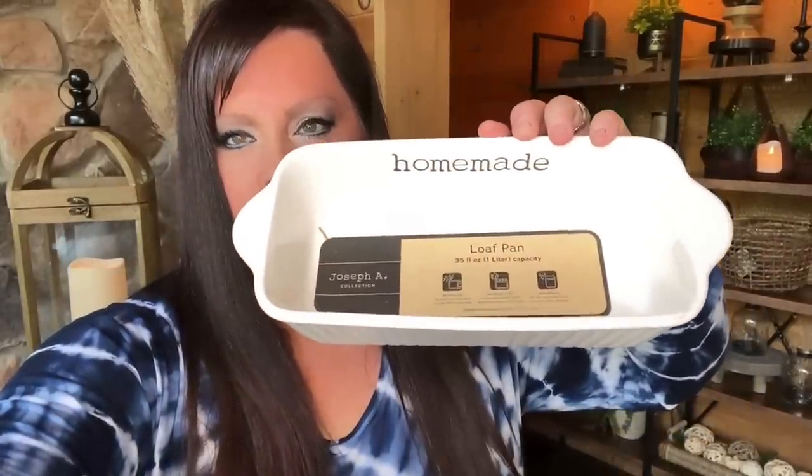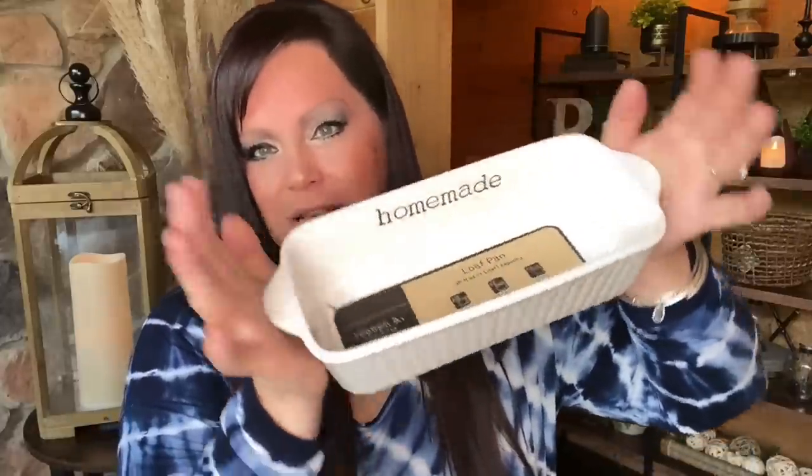This next item isn't fall-related at all, but it was $4.99 and I was in desperate need of a loaf pan. It says 'Homemade' — I needed one for my healthy gluten-free, sugar-free desserts. And then I also have so many ideas for incorporating fall colors into your kitchen, so naturally when I saw these apothecary jars I thought here we go. I got these at Ross for $3.99 — look at that color, it's perfect for fall.